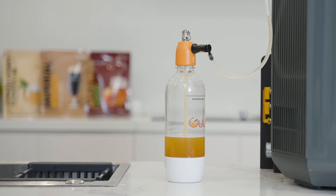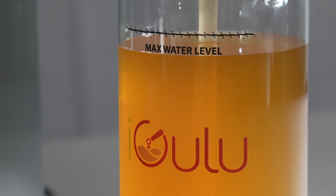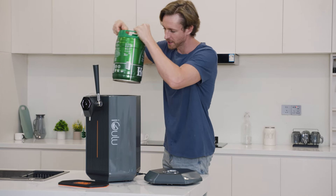Our fermentation keg is made from the material used in baby products. It has a pressure relief and airlock valve that automatically relieves abnormal pressure to ensure an ideal fermentation process.